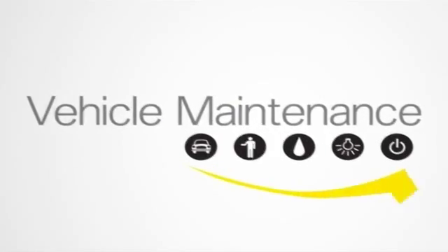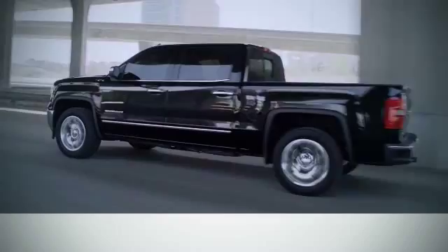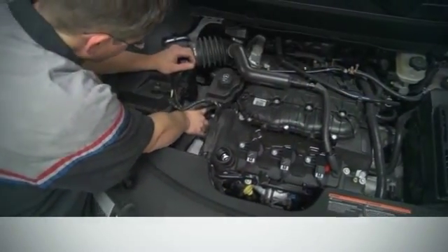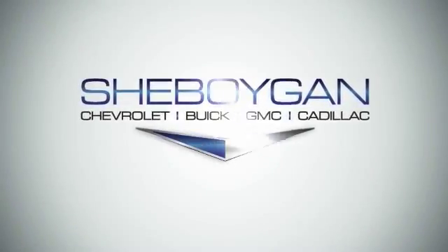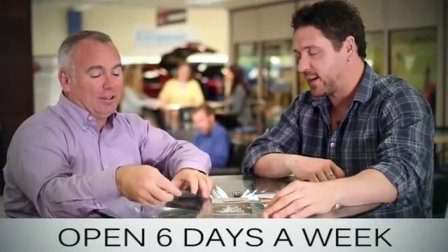Maintenance isn't just for the parts of your car you can't see. If you stick with these suggestions, it will help maintain the value of your vehicle. When it comes to great service, nobody knows or cares for your vehicle more than the friendly professionals at Cheboygan Chevrolet Buick GMC Cadillac.